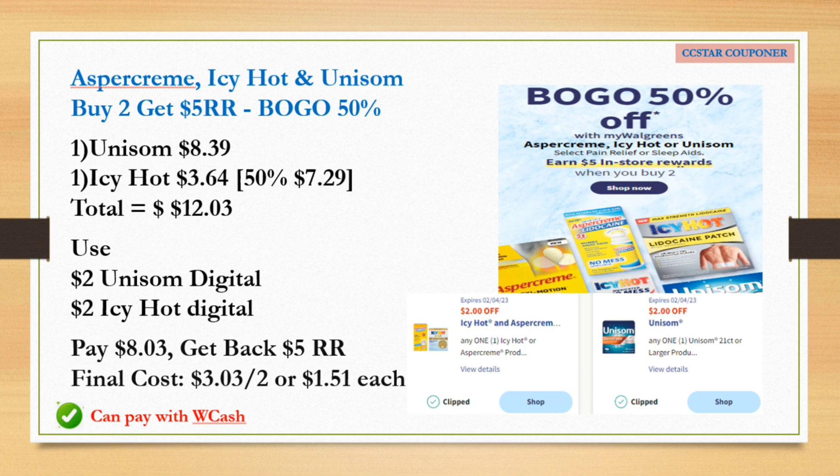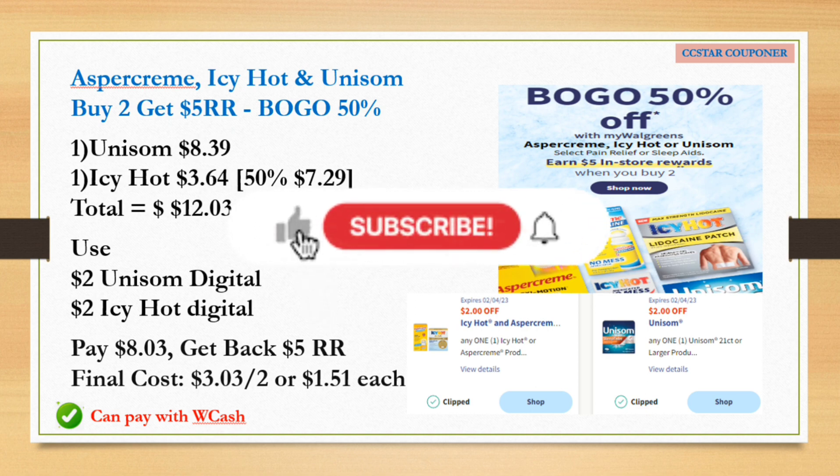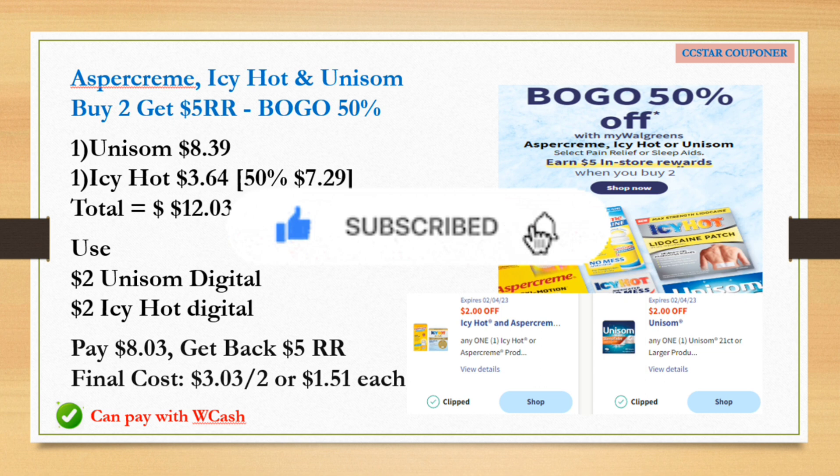Next is for Aspercreme, Icy Hot, and Unisom — buy one get one 50% off. When you buy two you earn a $5 Register Reward. Get one Unisom priced $8.39 and one Icy Hot priced $7.29 — but the Icy Hot will be half off at $3.64. Total for two is $12.03. Use the $2 digital coupon for Unisom and $2 digital coupon for Icy Hot. After those two coupons pay $8.03, get back the $5 Register Reward — final cost for both is $3.03, or $1.51 each. Check your Ibotta for any rebates.